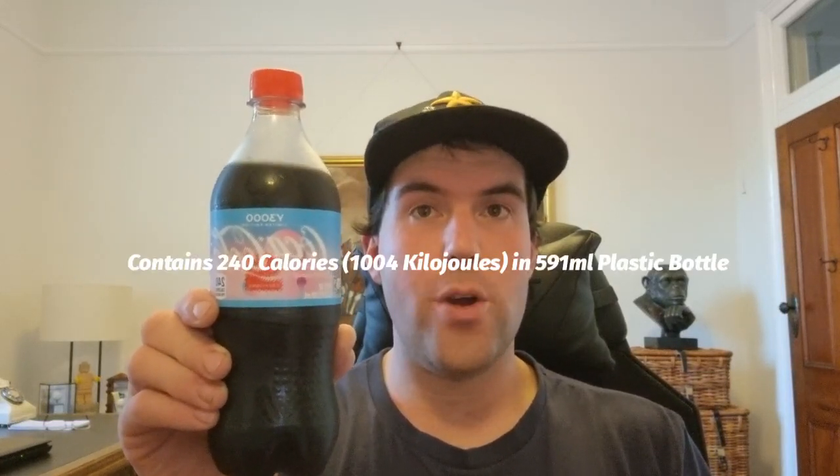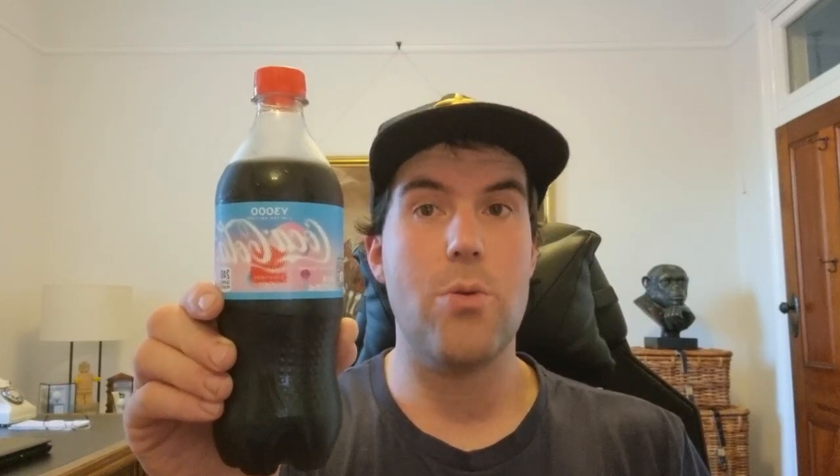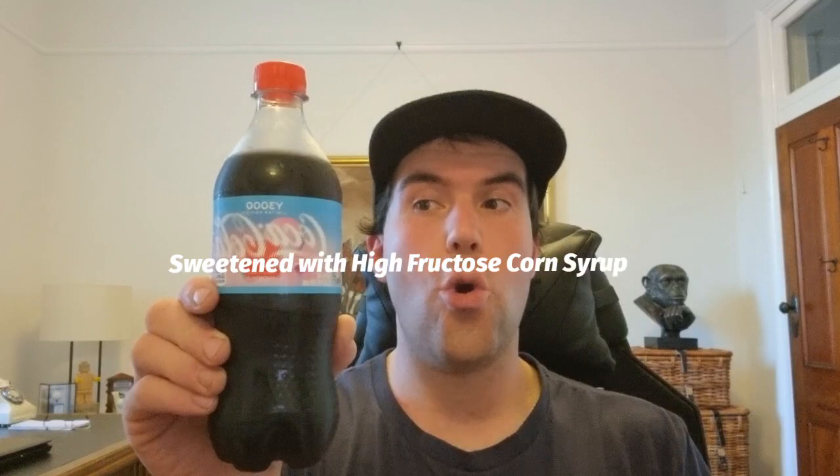It contains 240 calories in a 591ml plastic bottle and it's sweetened with high fructose corn syrup. By the look of the colour of the drink, it's dark brown — just looks like normal Coke colour.